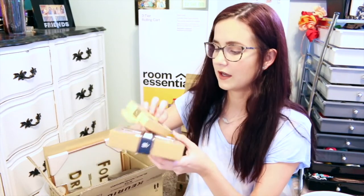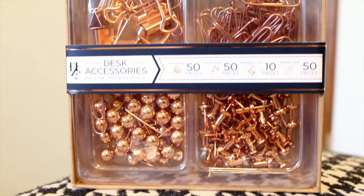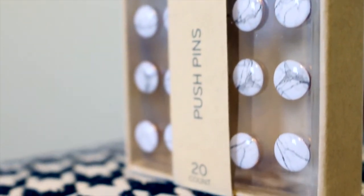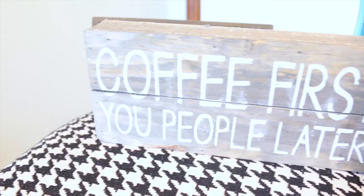I got a couple of desk-type things. First, from HomeGoods for $6, I got a set with a bunch of pins, paper clips, and binder clips — and they're all rose gold, so I had to get them. And then at Target I found these marble and rose gold pushpins — they're literally gorgeous. I picked up those pins from the Target dollar aisle because they have rose gold on them.